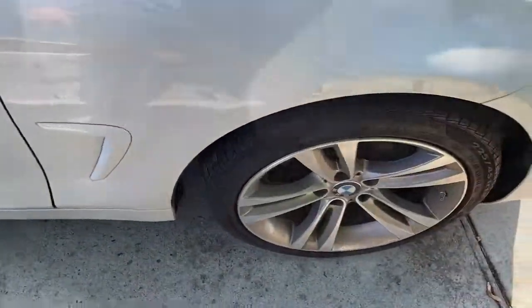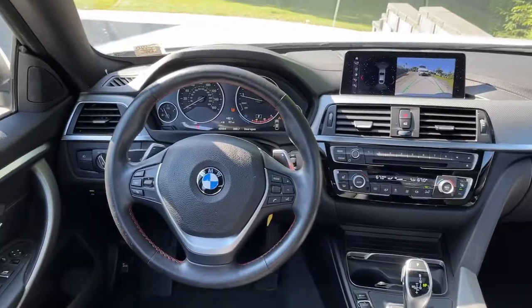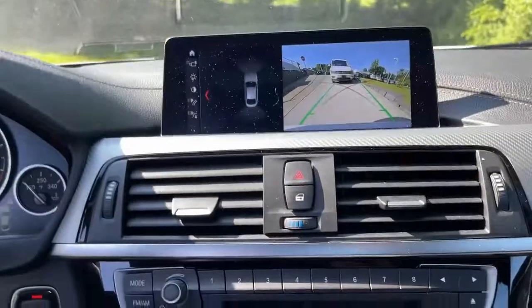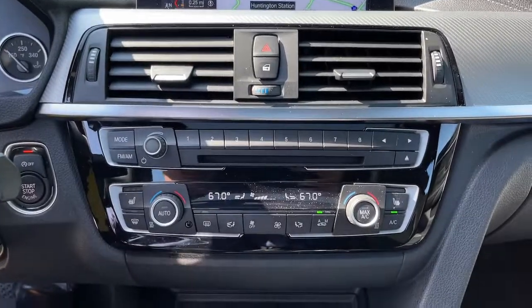These are just some of the great options this vehicle comes with: sunroof/moonroof, all-wheel drive, navigation system, keyless entry, four-cylinder engine, fog lamps, satellite radio, power passenger seat, power liftgate, and keyless start.